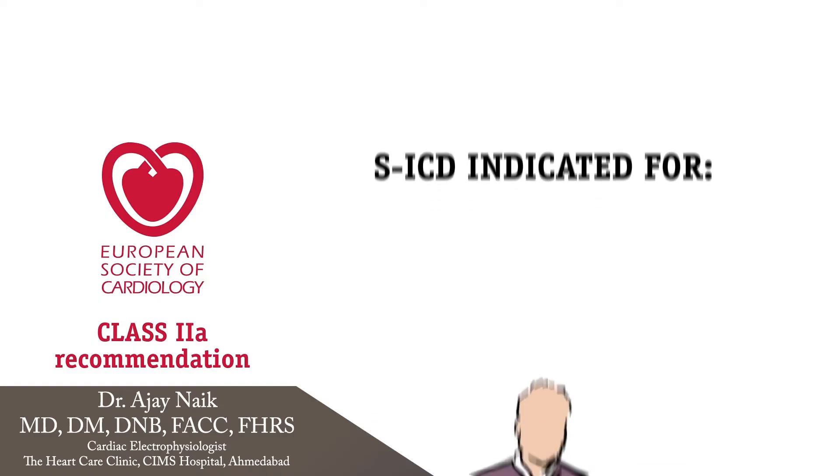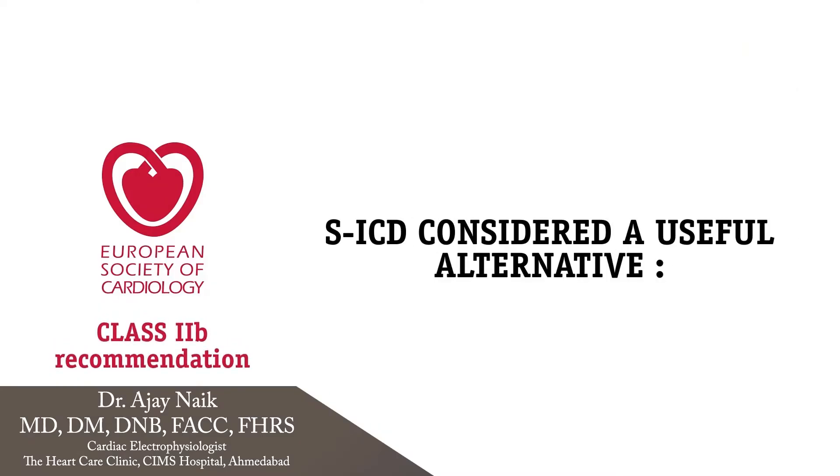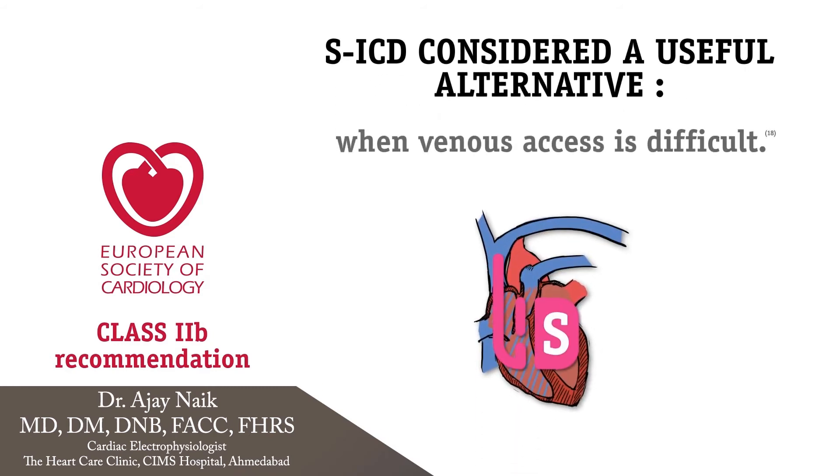So who needs subcutaneous defibrillator therapy? The majority of ICD-indicated patients may be eligible for subcutaneous ICD — those who don't require bradycardia pacing and don't need anti-tachypacing therapy for ventricular arrhythmias. Also those with no venous access, whether due to occluded vascular access or congenital heart disease with no vascular access.